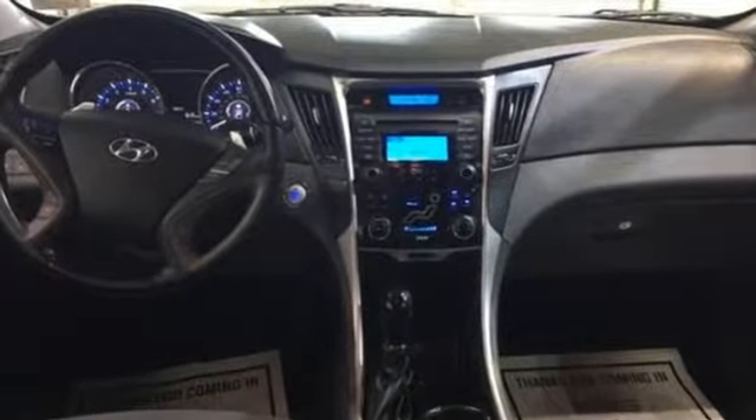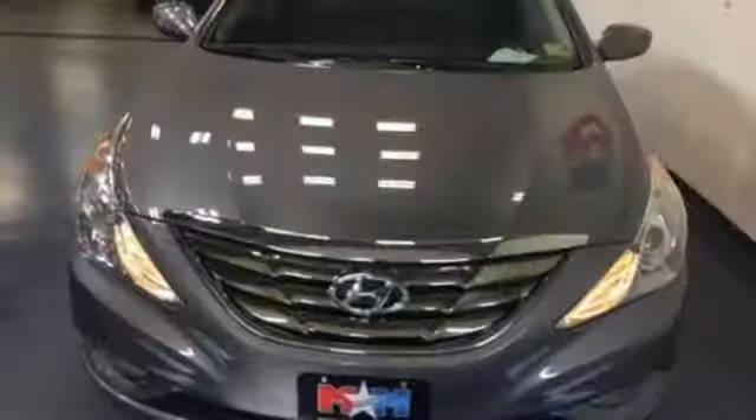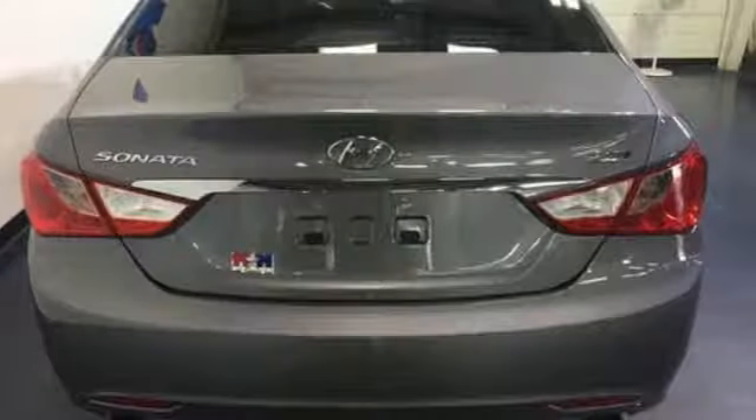Navigate, connect and discover, all with the push of the blue link button. You'll also enjoy high-tech features like Bluetooth, MP3 capability and iPod, USB and auxiliary input jacks.